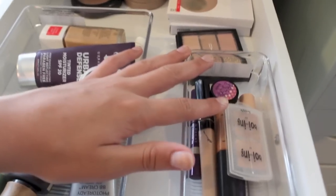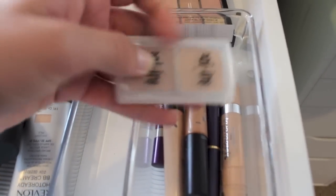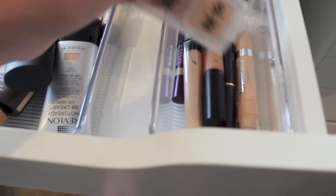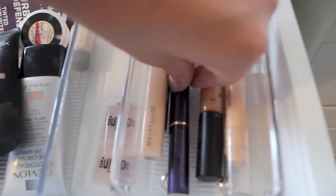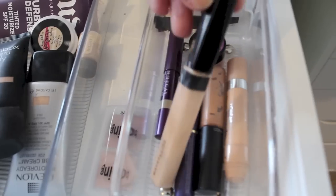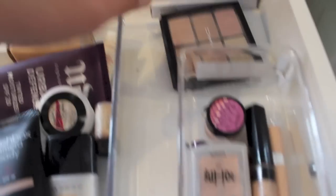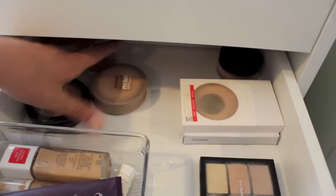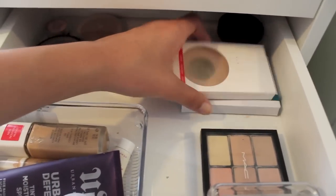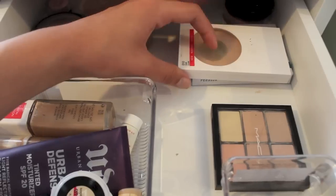Right here are my concealers — you guys know I'm a concealer-holic, so I have a lot of these. This is the Benefit Boing, it has two of them because it came in the set. I have the L'Oreal True Match, a MAC one, this is from Tarte, another Maybelline Fit Me, Urban Decay, and then this is the Erase Paste from Benefit. Then back here I have my MAC concealer palette. And back here are just some powders that I don't really use at the moment. This is the Nearly Naked one that I used a lot, as you can tell.